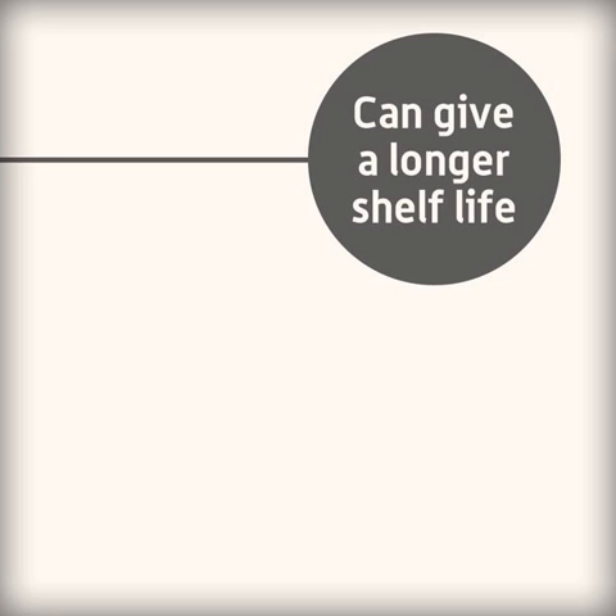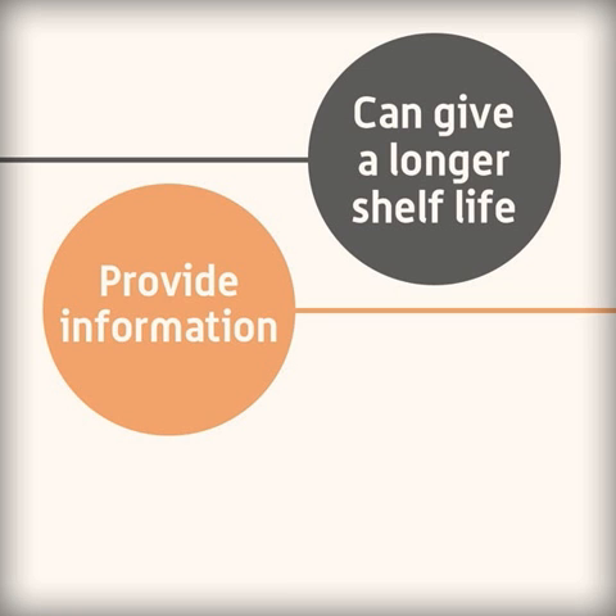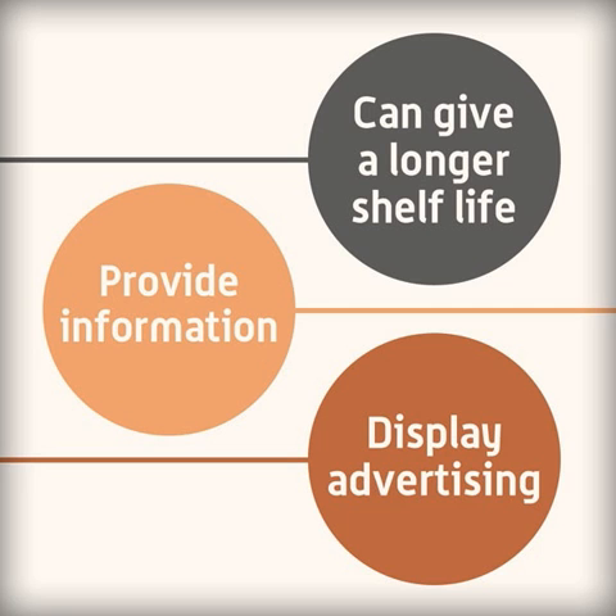As well as keeping the food safe, packaging can give the food a longer shelf life, provide the consumer with information about the food, and can display some advertising that makes the product more attractive to the consumer.